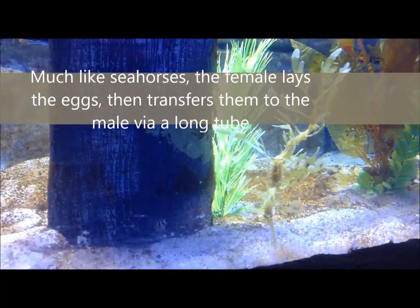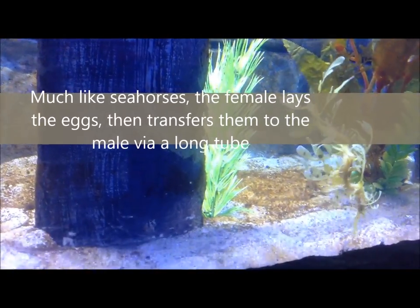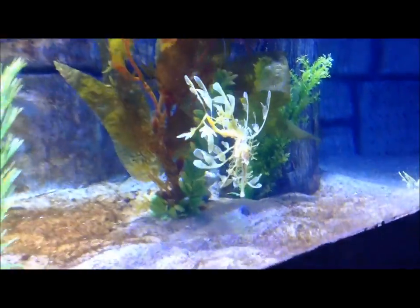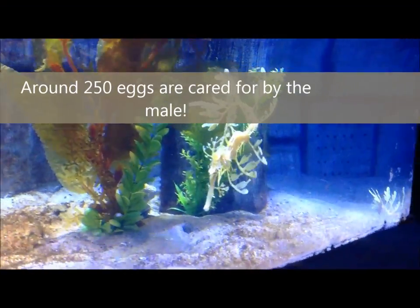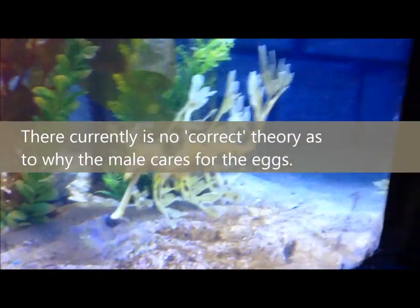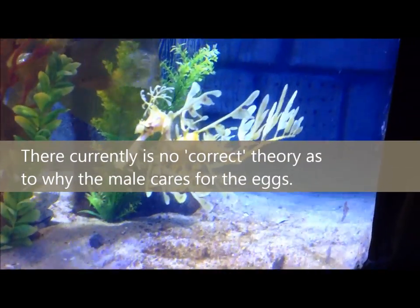Much like the seahorse, the female is the one that lays the eggs, then transfers them to the male via a long tube. Around 100 to 250 eggs are cared for by the male. There is currently no correct theory as to why the male cares for the eggs — it's unknown.